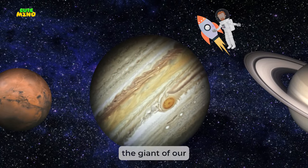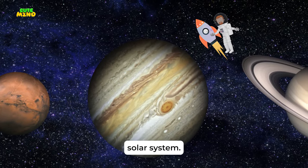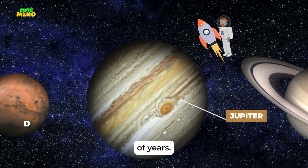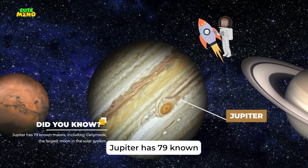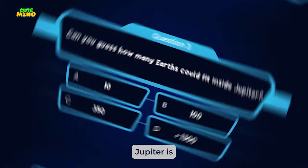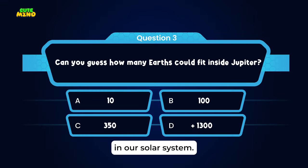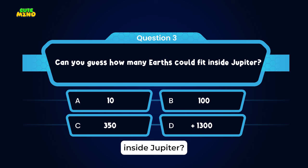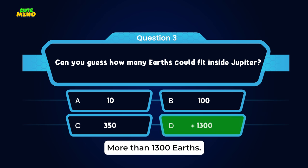Meet Jupiter, the giant of our solar system. This massive planet has a Great Red Spot — a storm bigger than Earth that's been raging for hundreds of years. Jupiter has 79 known moons, including Ganymede, the largest moon in the solar system. Jupiter is the biggest planet in our solar system — can you guess how many Earths could fit inside Jupiter? Wow, more than 1,300 Earths!